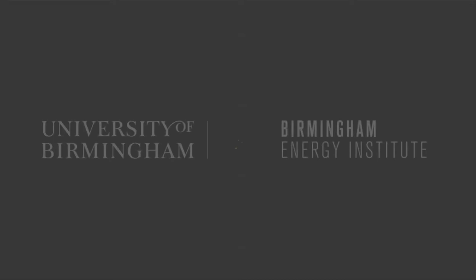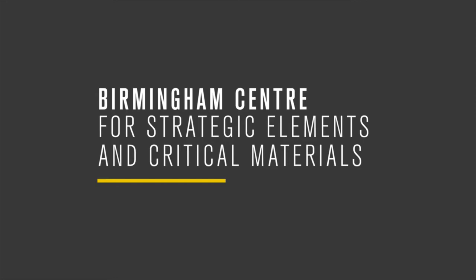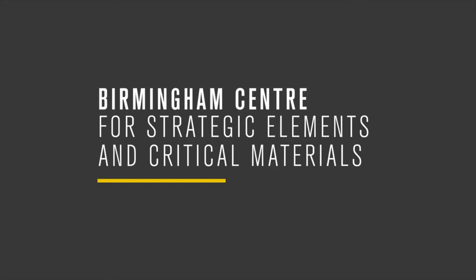Within the University of Birmingham, I'm part of the Birmingham Energy Institute, and within that we have the Birmingham Centre for Strategic Elements and Critical Materials, which is working on a range of projects concerned with materials criticality. One of those projects is the Faraday Institution's Relib project on the reuse and recycling of lithium-ion batteries, and it's from that project that a lot of the research I'm going to talk about today has come from.